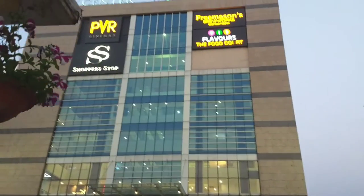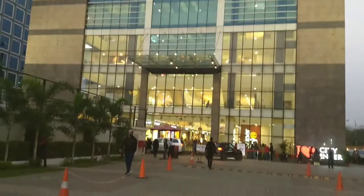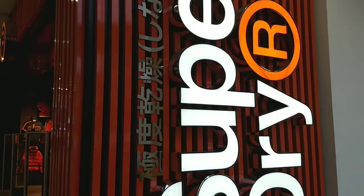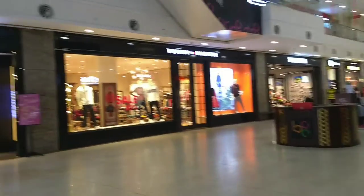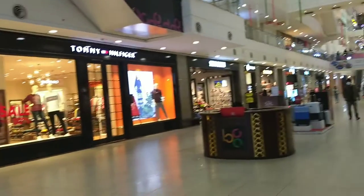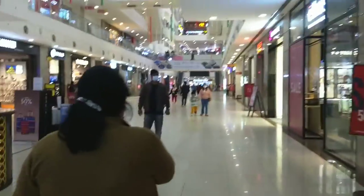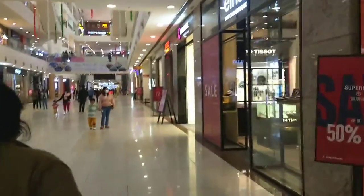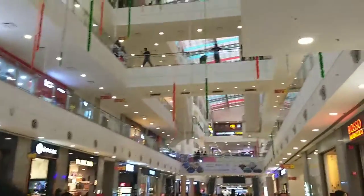Welcome to CityCenter Mall. This is a great vlog for us. CityCenter Mall has a lot of brands and outlets — from clothing to accessories to footwear to jewelry to cosmetics and more.